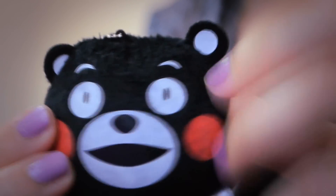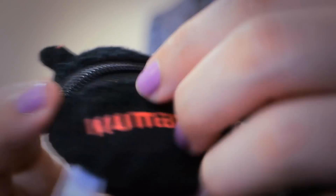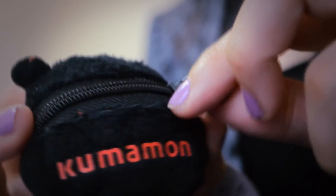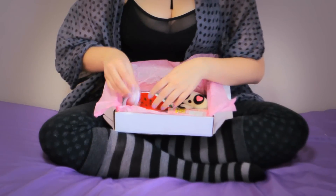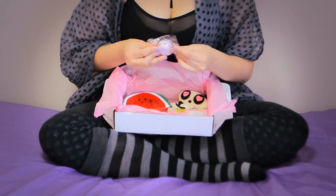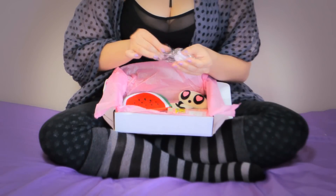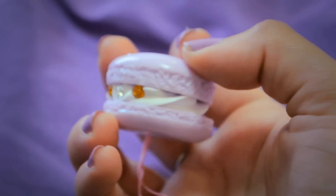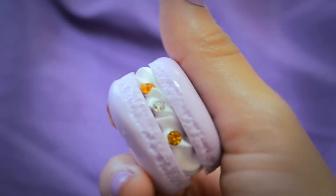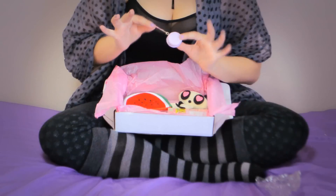Check out this uber cute Kumamon coin purse — I really like the polka dot fabric on the pocket. In my opinion, this is one of the cutest items in the box this month: it's a lavender macaroon, and I got the lavender one! It has some bling and it's a charm for your phone.